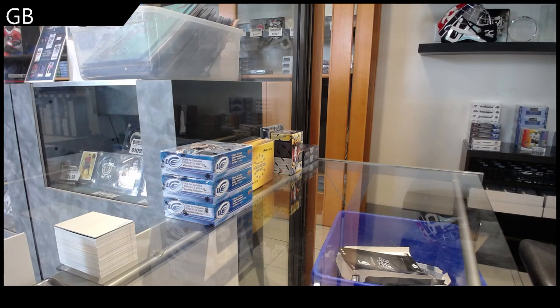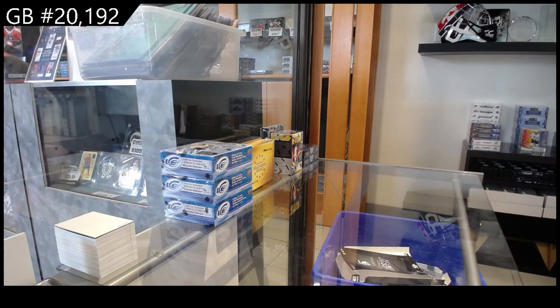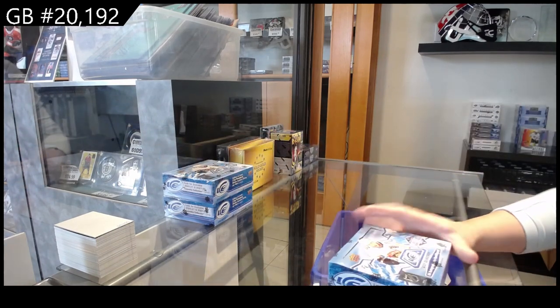Alright, 2019-20. We have three boxes of 2021-22 Upper Deck Ice.